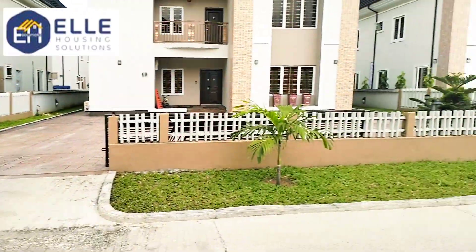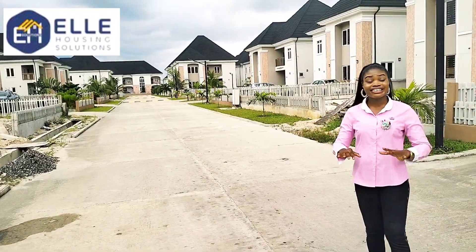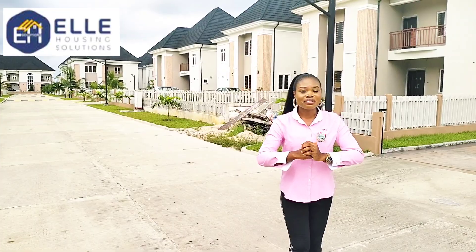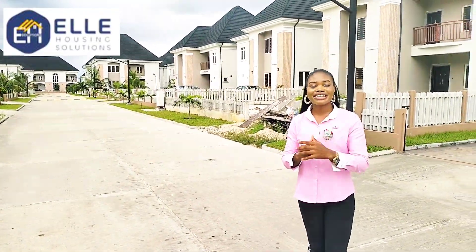This estate is beautiful. It has 24/7 electricity, top-notch security, and it is gated. It's one of the best neighborhoods to live in Port Harcourt. You can't go wrong owning a property here.